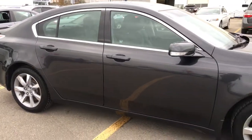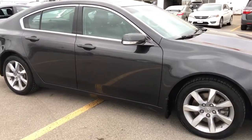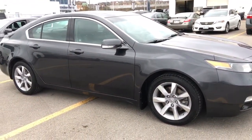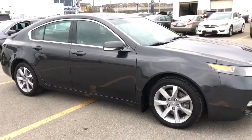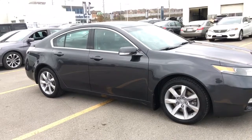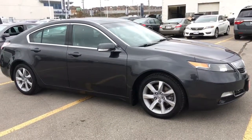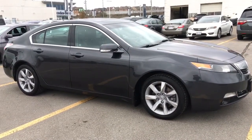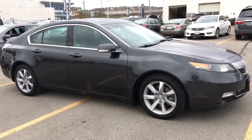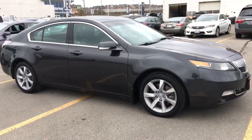That's about it for this quick peek at this beautiful 2012 Acura TL Sedan in Graphite Lustre Metallic Finish, but there's still so much more to see. Come check it out in person — our friendly and knowledgeable sales staff would love to help find the perfect vehicle for you. So call, click, or come on into our showroom at Whitby Oshawa Honda at 300 Thickson Road South, just off of 401. I'm Courtney Burgess — thanks for viewing.